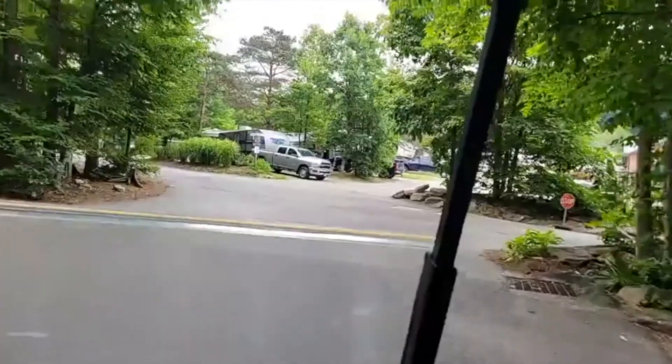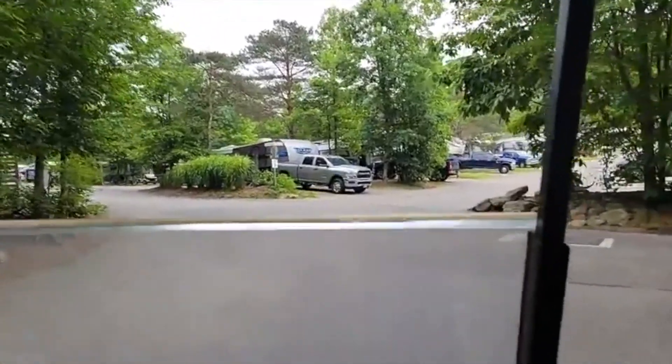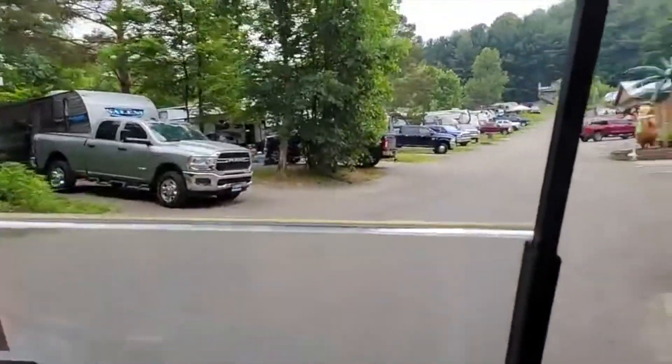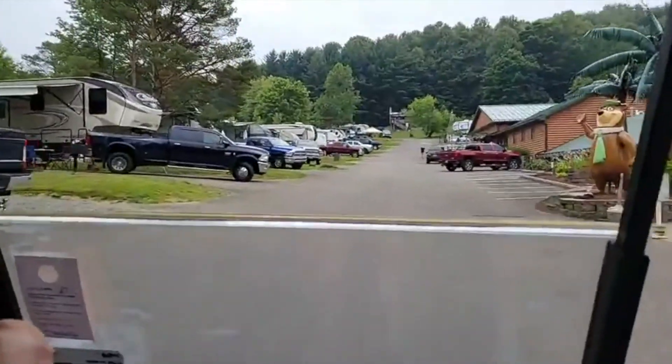We're just driving around the campground. Day four — or day three? Day four. Day three and a half, basically. We're the only ones up. Emily really struggled to go to sleep last night. It is raining, but we'll stay mostly dry.